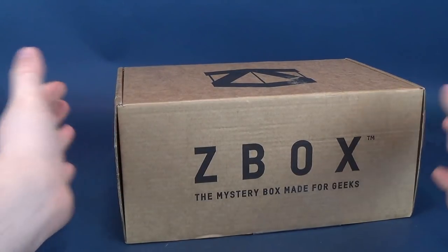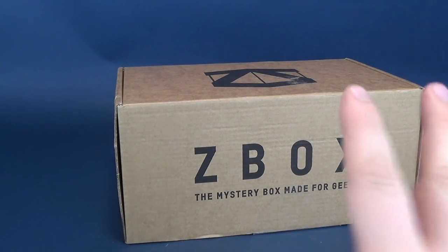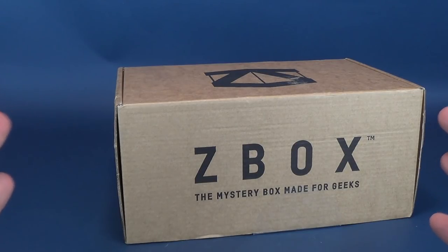The time has come — Z-Box has finally delivered their exclusive cinder block. I joke, but actually if you were to pick this up for yourself, I would pity the poor post person that would have to deliver this Z-Box to my door. This is definitely one of the heaviest Z-Boxes delivered to my door. Z-Box is the mystery box made for geeks, and every single month Z-Box delivers t-shirts, collectibles, and apparently cinder blocks based on the weight of this box. We're going to get this opened up and find out what's inside.